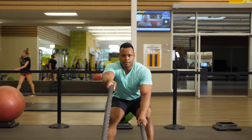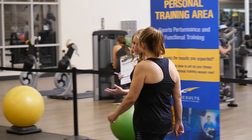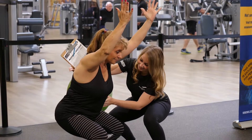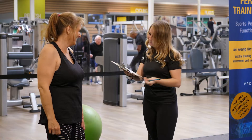Here we have our personal training area. After you join the gym you'll be assigned to a fitness professional for a complimentary fitness assessment, where they'll assess your strengths and weaknesses and help you build a foundation so that you can reach any goals you've set for yourself.